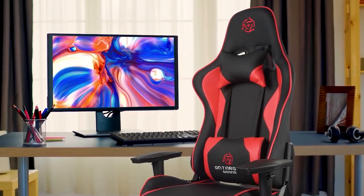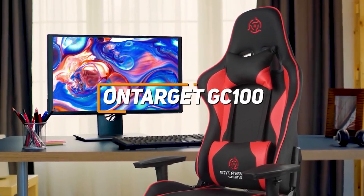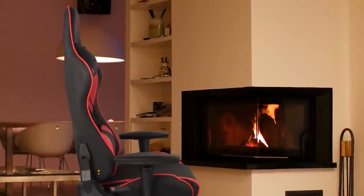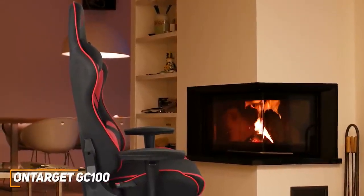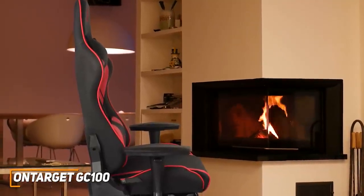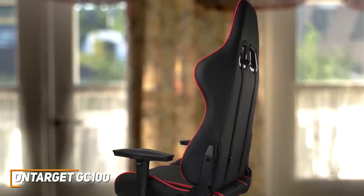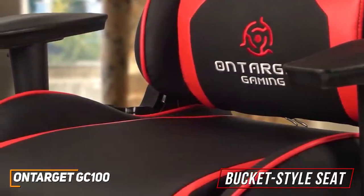If you're looking for an affordable, high-quality gaming chair that can nail the basics and keep you focused on your gameplay, the OnTarget GC100 is my choice as the best option for the money in 2022. It's the cheapest option on this list, but it comes with neck and lumbar pillows, impressive maximum user weight capacity, and comprehensive ergonomic support that consistently outperforms the price tag. It has a straightforward setup process, and you get a race car bucket-style seat available in three colors.